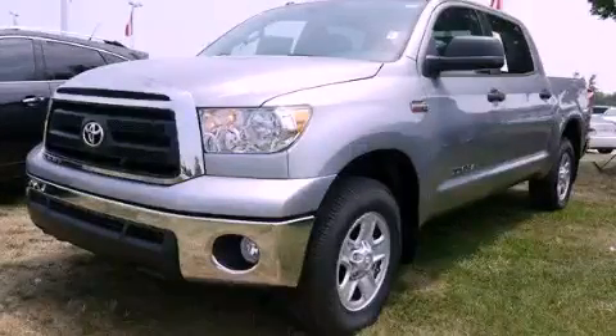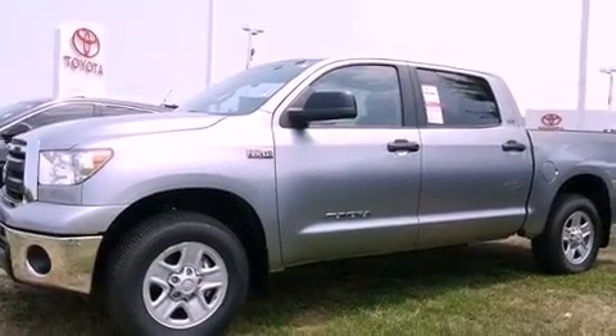This is a brand-new 2012 Toyota Tundra. Whether hauling, commuting, or towing, this truck is the right one for you.